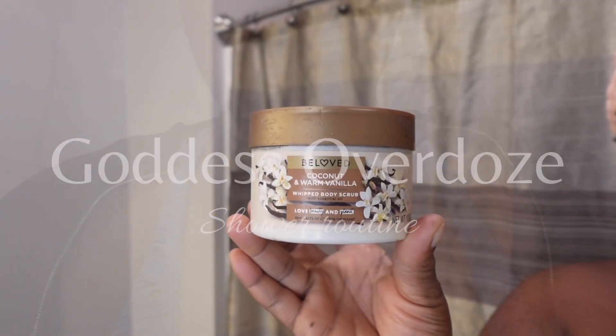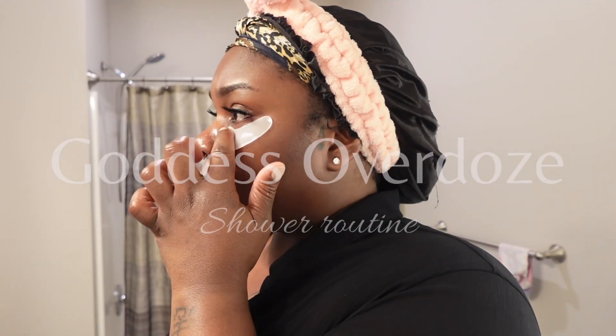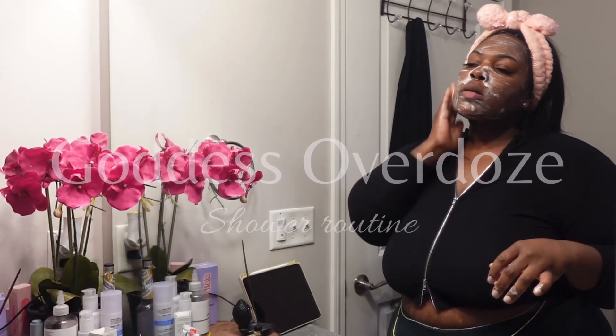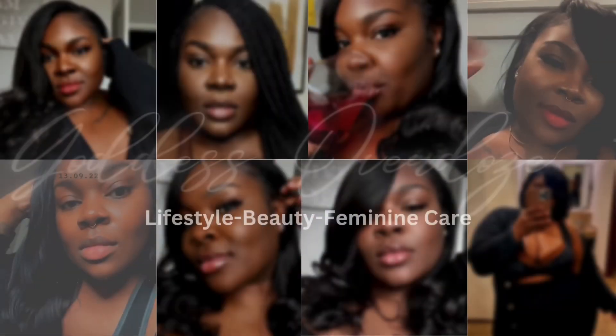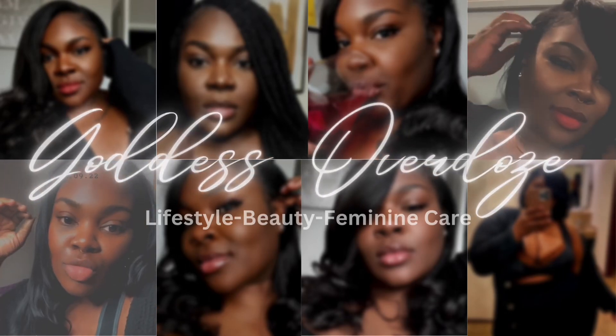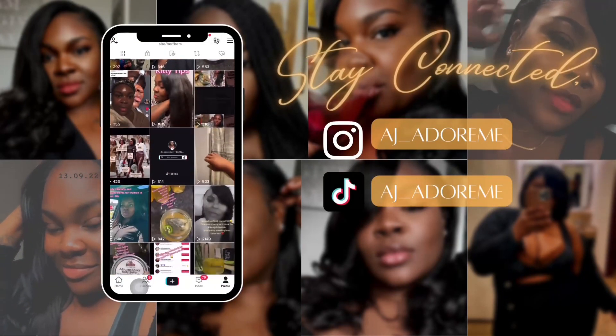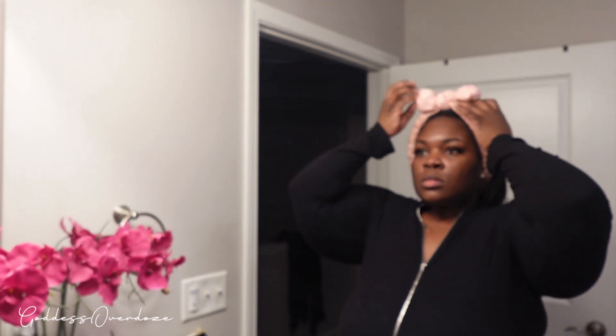Welcome back to another shower routine. It's been a whole six months since I brought y'all a shower routine, and I have some new products I want y'all to try with me, so let's just jump right into it. You know I was excited to bring you this one.